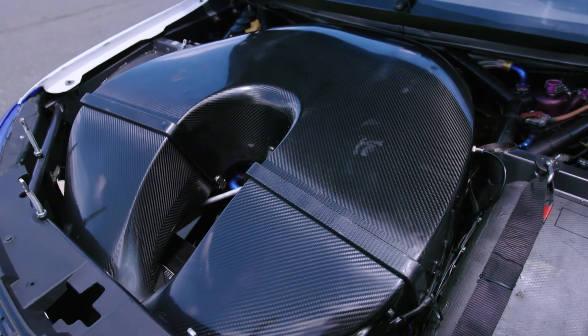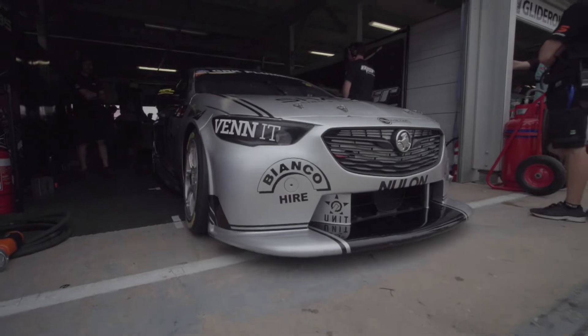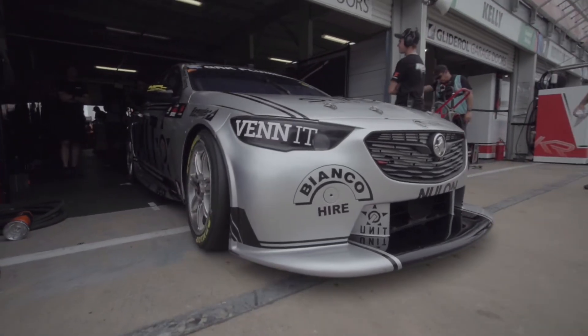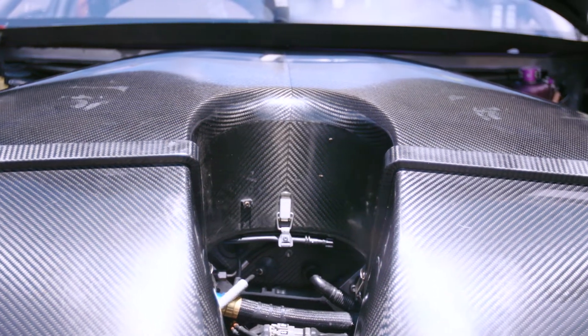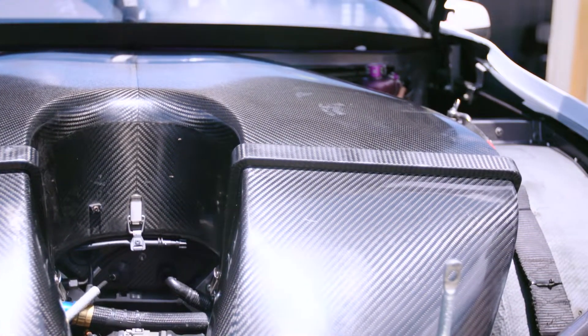All the engines are the same spec, so every team we look after has basically the same map in each engine — it's really just fine-tuning it for each driver. Most times teams only get new engines when, say, Triple Eight sells a car and then has to replace it. Most engines, like Brad Jones Racing, are 10 years old.